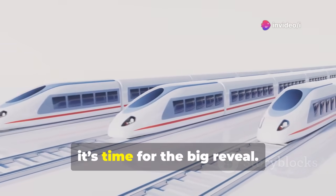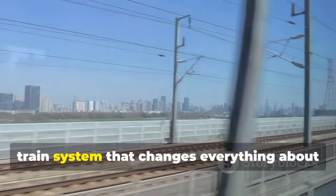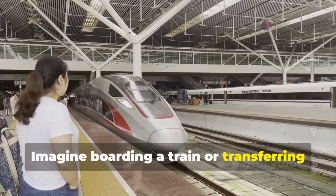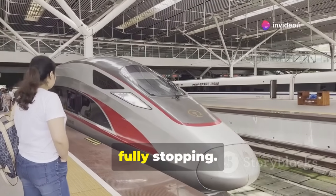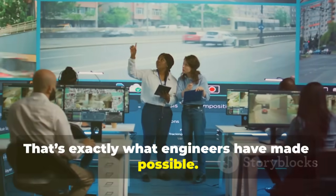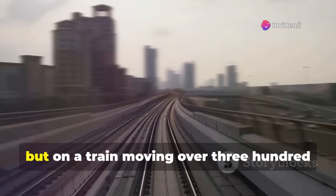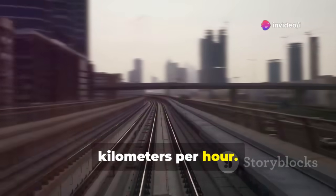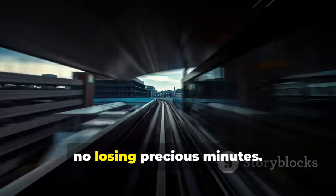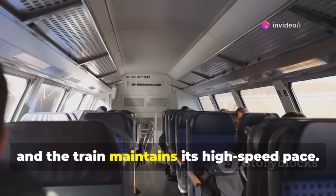Now for the big reveal: China has developed a nonstop high-speed train system that changes everything about how rail travel works. Imagine boarding a train or transferring to another one without the train ever fully stopping. It's almost like hopping on while the plane is still taxiing, but on a train moving over 300 kilometers per hour. No waiting, no slowing down unnecessarily, no losing precious minutes. Passengers seamlessly continue their journey while the train maintains its high-speed pace.